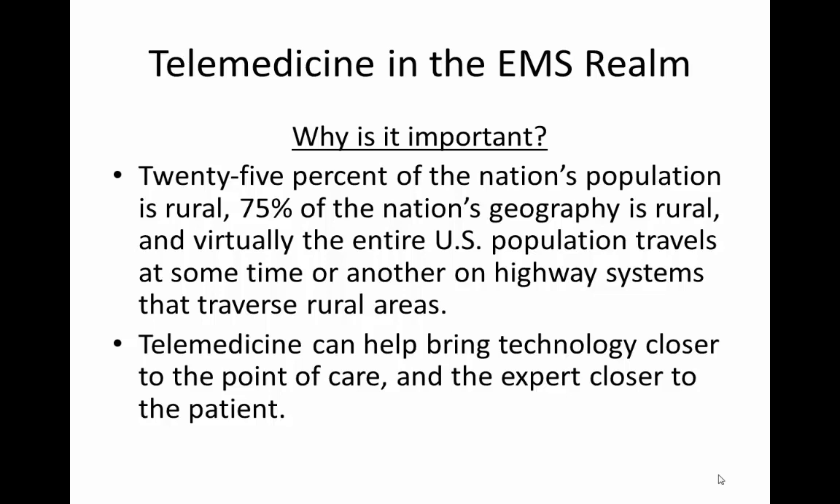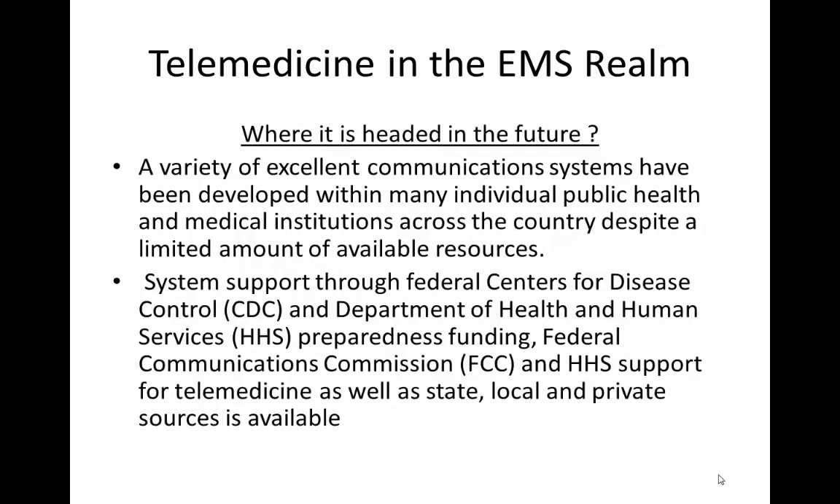In those rural settings, patients are actually getting the same standard of care they would receive in an urban setting — and that is what the American public has come to depend on and expect. In the future, there are many excellent communication systems that have been developed and are in ongoing development, involving individual public health and medical institutions across the country, with support from the Centers for Disease Control and other federal agencies.